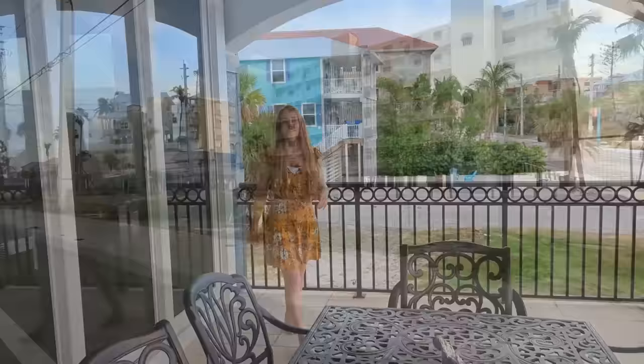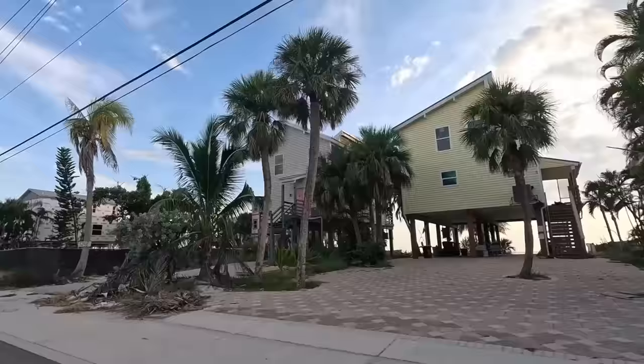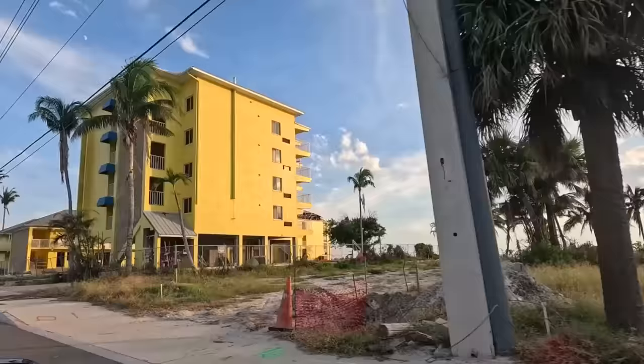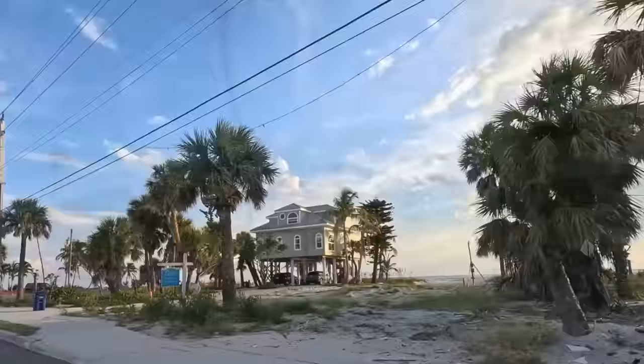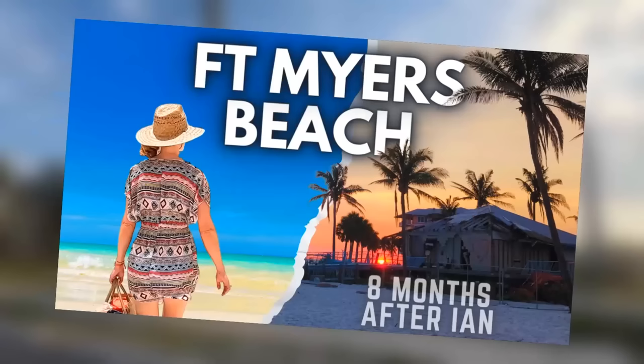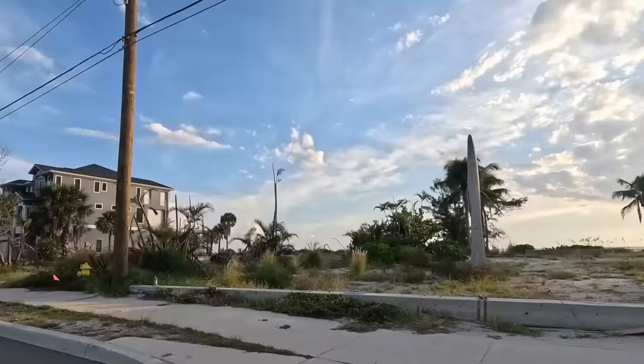As we made our way back southwards to our lunch spot, we found many of the beachfront houses and condos to still be showing the effects of Ian, although many more properties appear to have been rehabbed compared to four months prior. We'll show you more of our drives through Fort Myers Beach later in this video, and if you'd like to see how conditions compare to four months prior, check out our 8 Months After Ian video.